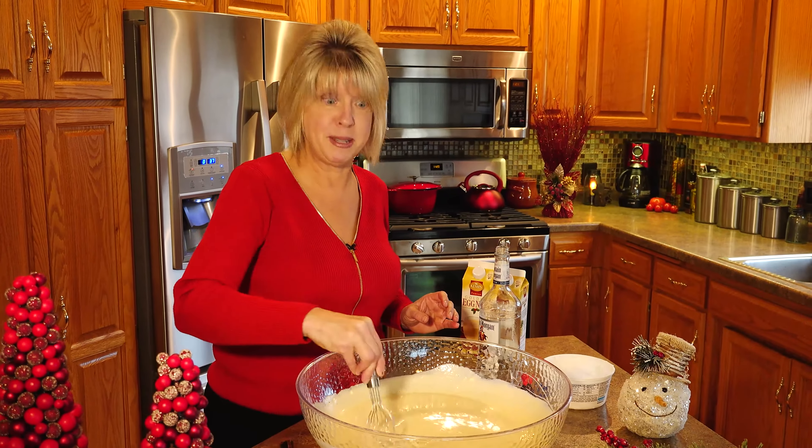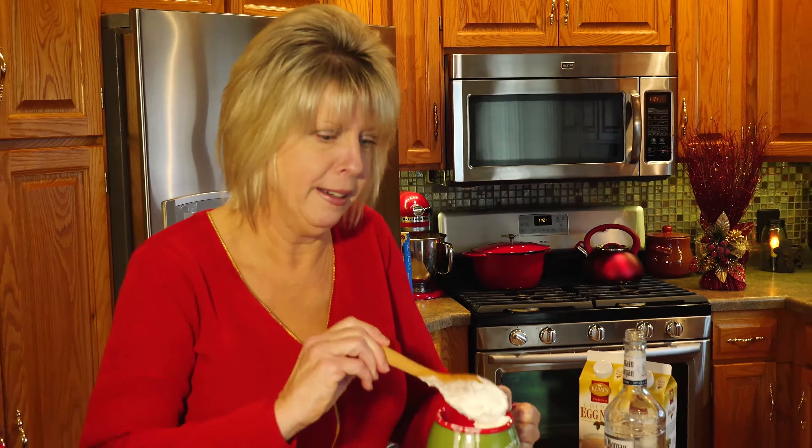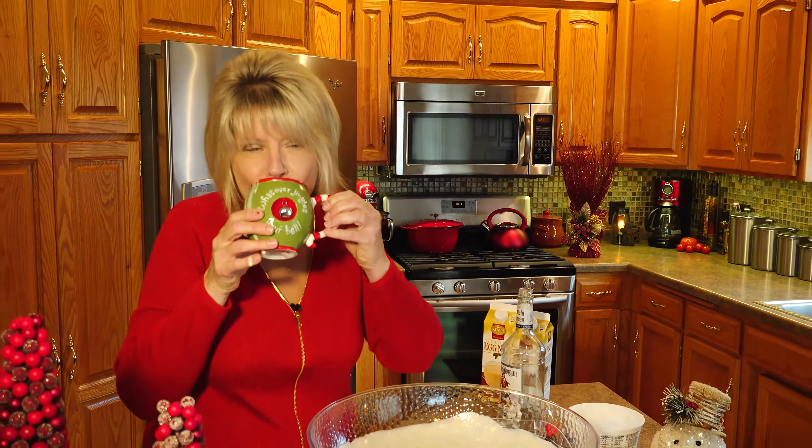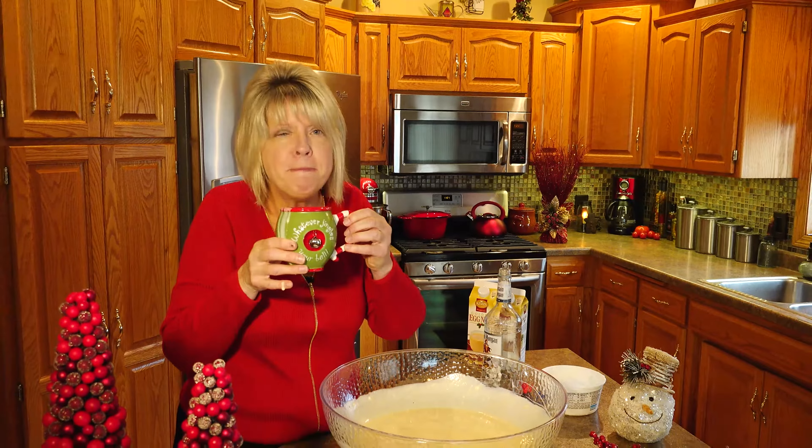And now the best part — add a dollop of whipped topping. And don't forget a sprinkle of nutmeg. That's how easy it is. Enjoy. Mmmmm.